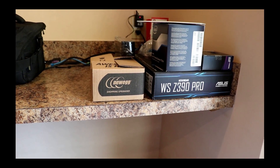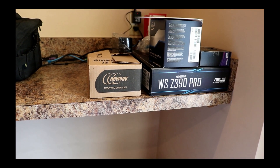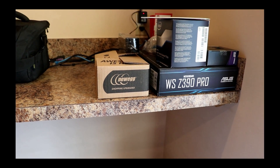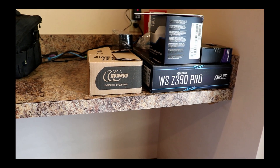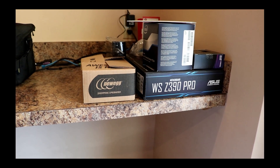If any of you have further questions on my custom builds or are interested in having me build you one, please contact me. My contact information is always at the beginning of my videos.